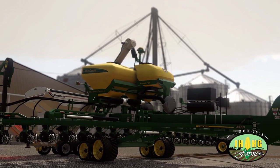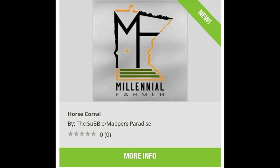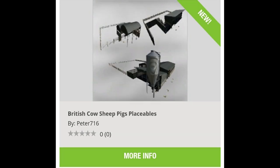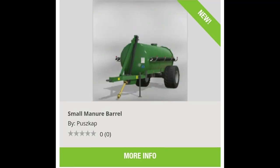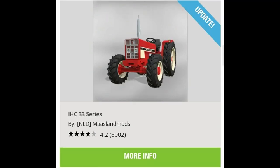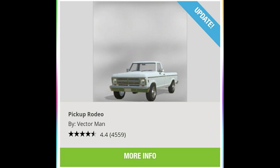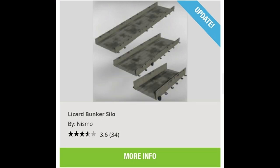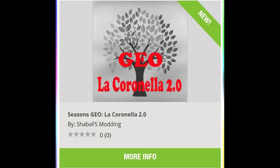Of course, we did get new mods. Let's go over those really quick. We got the Case Magnum 8900 series, Millennial Farmhouse Horse Corral, British Cow Sheep Pigs Placeable, Large Machinery Shed, Small Manure Barrel, Water Tower, update to the IHC 33 series, update to the John Deere 6M series, update to Pickup Rodeo, update to Lizard Bunker Silo, update to Grain Storage, and last but not least, a new geo — Seasons Geo Lock Granella 2.0 — which goes well with the map that just came out yesterday.